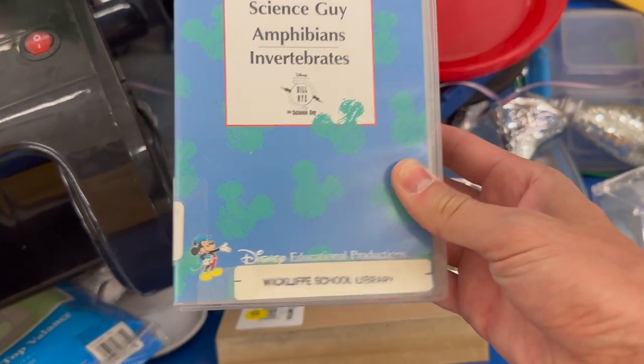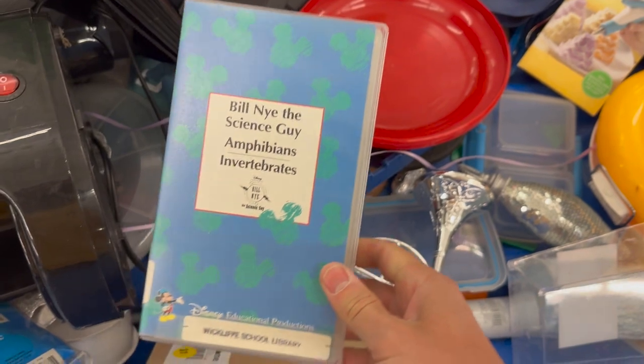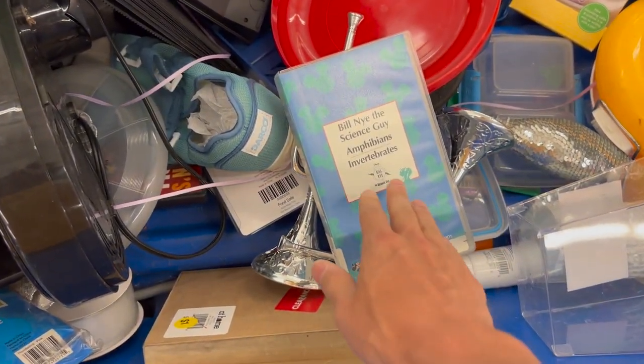Did not pick this guy up, but super nostalgic for me — Bill Nye the Science Guy. Left that guy behind. On to some yard sales.